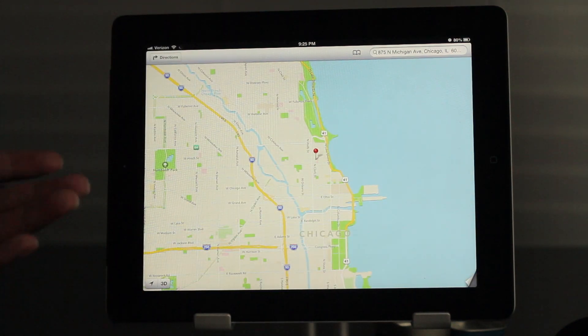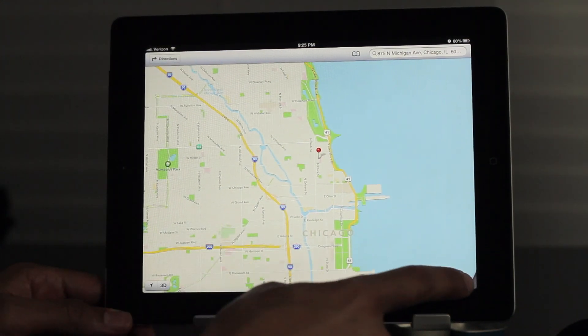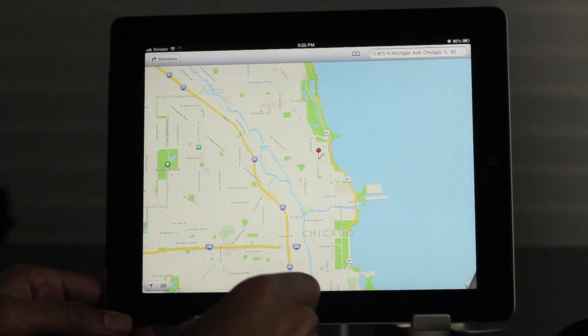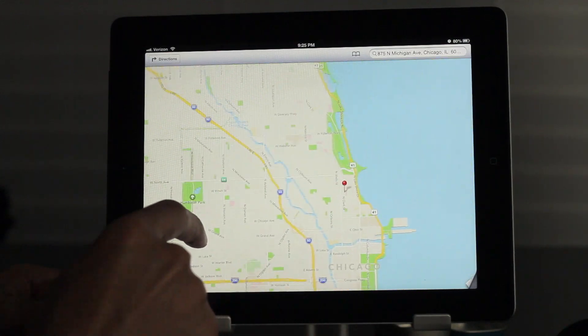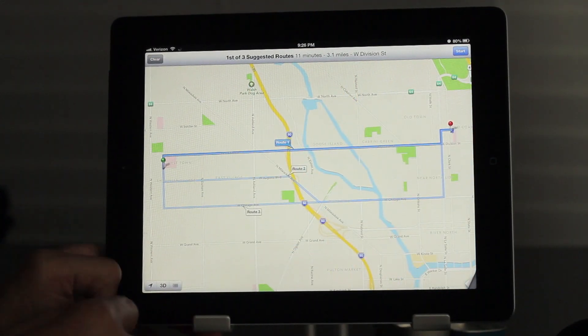I have to say I was skeptical at first about Maps when I saw the screenshots. I just didn't get it, but when you actually use it, you get it. You understand how big of a change this is and how much better it works. You can see the TomTom information there, but it works so much better. It's a lot smoother, easier to look at, and much easier on the eyes.